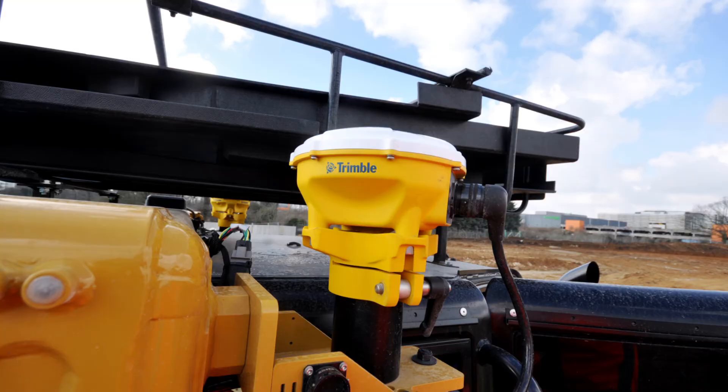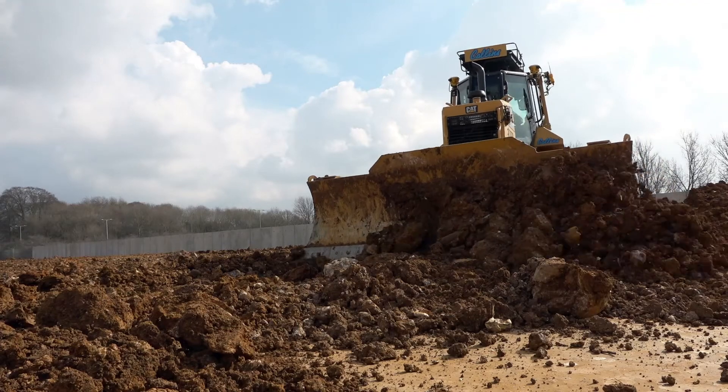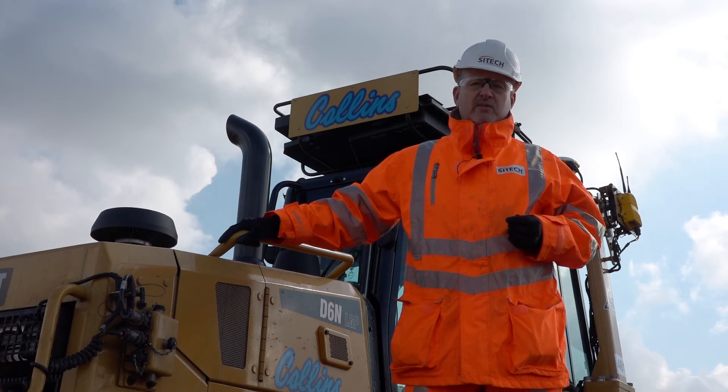The Earthworks system has been very well received — we've got it on quite a few machines and we're taking big orders around the UK now. But this is the first one on the dozer for Collins, and I'm sure it won't be the last.